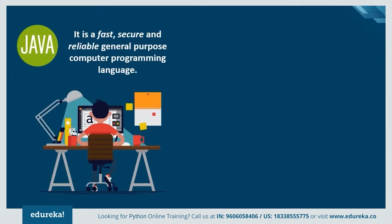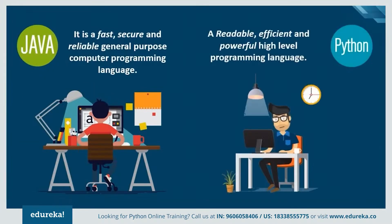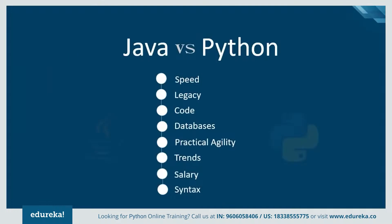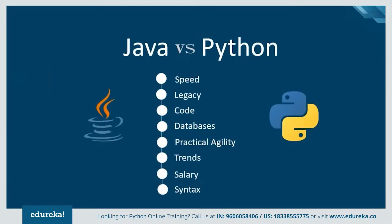The best thing about Java is that it is machine independent and can be written once and run anywhere. Python, on the other hand, is a simple, easy-to-read, high-level programming language, and programmers mostly fall in love with it because of the increased productivity it provides. Both have been the two most popular and controversial languages of the decade, so let's look at the various aspects of comparison to find which one is better.